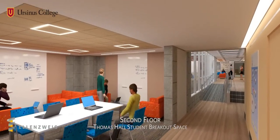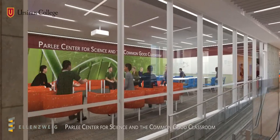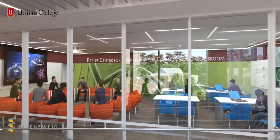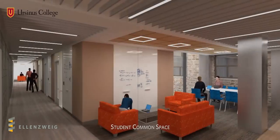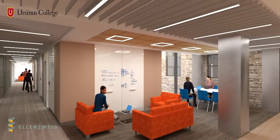Moving to the second floor, you can view one of the many open student breakout spaces. The classroom for the Parley Center for Science and the Common Good provides an engaging, highly visible setting for group learning and discussion, while an adjacent student common space sponsors informal interaction.